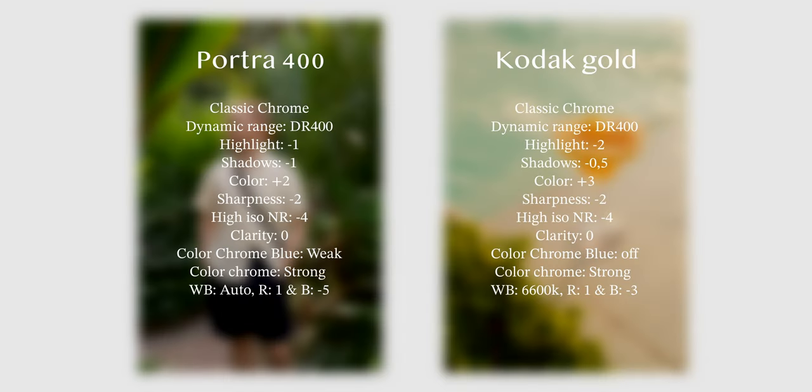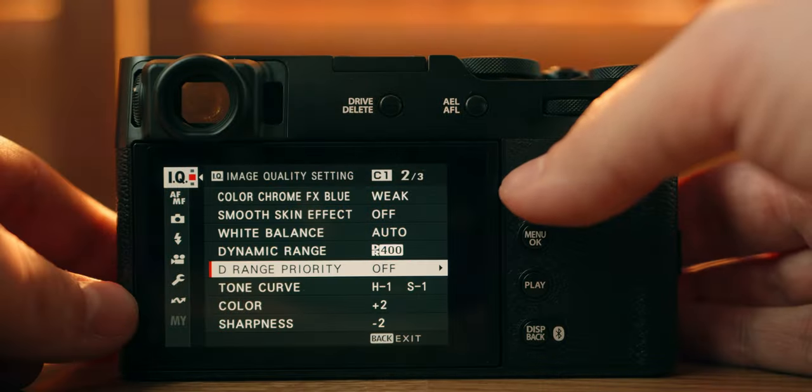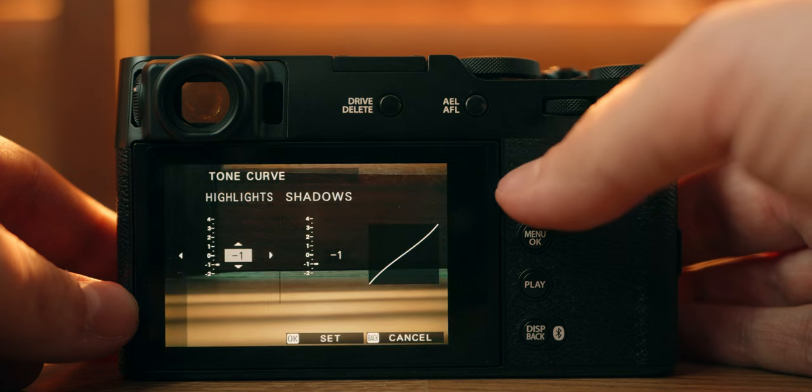One of them is more like a Portra type of vibe — it has pretty normal tones in terms of white balance. But the other one is more warm, so you can maybe call it more like a Kodak Gold. It's based on a 6600 white balance, so that means you will get a little bit of a warmer look to it. Just dial them in and use them as you like. You're welcome.